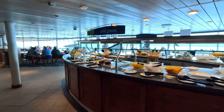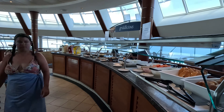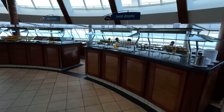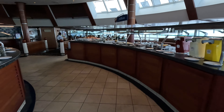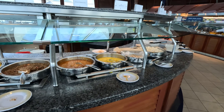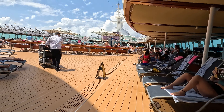Deck seven is all staterooms and where you will find most of the balcony staterooms. Deck eight is also all staterooms and where most of the suites are located. On deck nine, you will find the Windjammer Buffet, which is the go-to place to eat on the ship. It serves breakfast, lunch, and dinner. Deck nine is also the main deck for outdoor lovers.